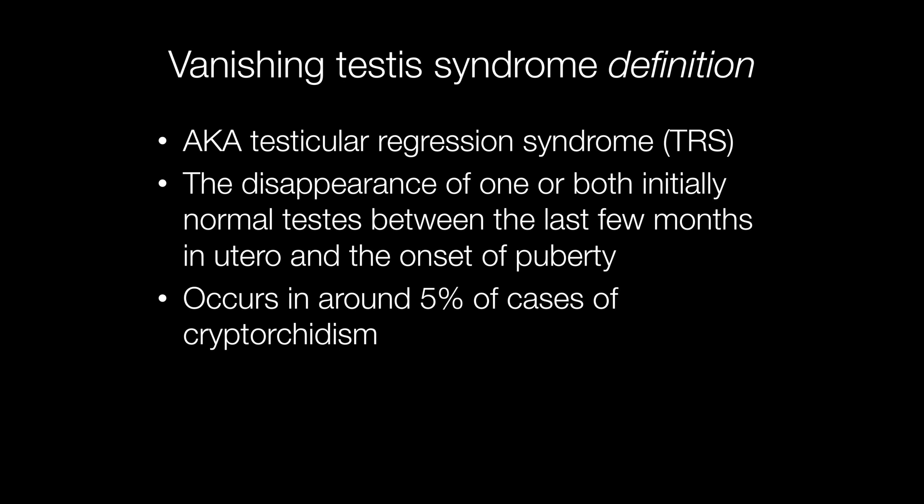You may think vanishing testis syndrome is the result of a poorly organised path lab. In fact, it is the disappearance of one or both initially normal testes between the last few months in utero and the onset of puberty. It occurs in around 5% of cases of cryptorchidism, and another term for vanishing testis syndrome is testicular regression syndrome, or TRS.